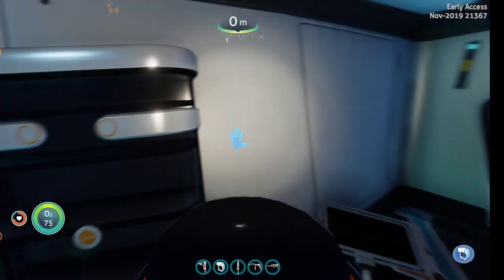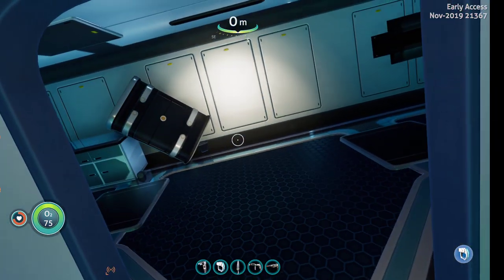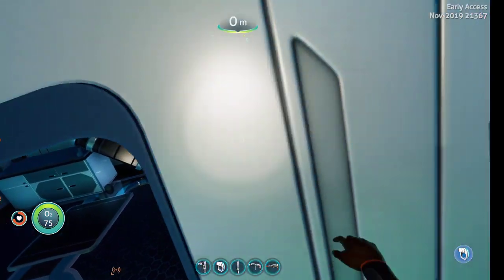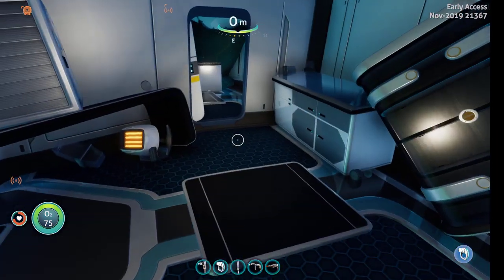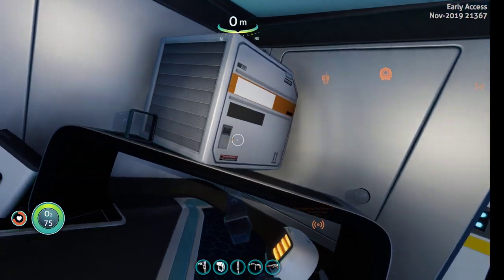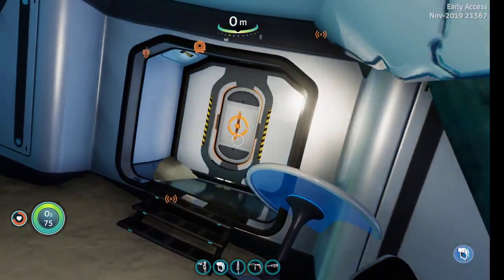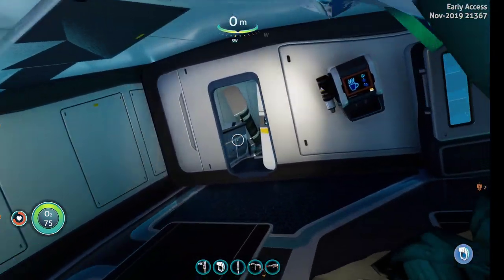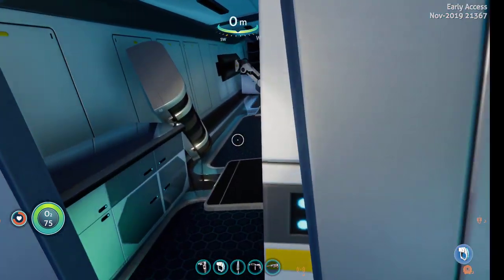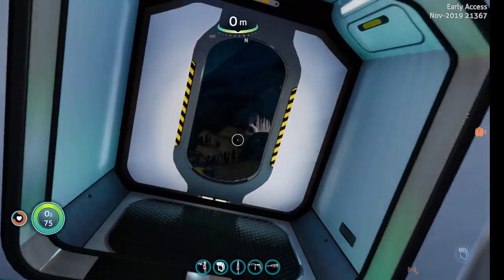We can actually open the locker here. Kind of hard getting out the doors, but there we go — another locker. Yeah, they've done a lot of work in here. Can't go through that one. Vending machines! Let's go see what's in the other base real quick.